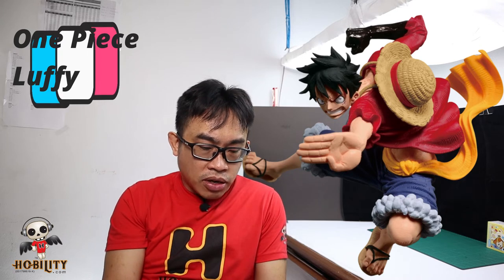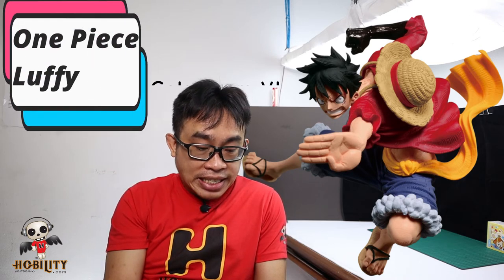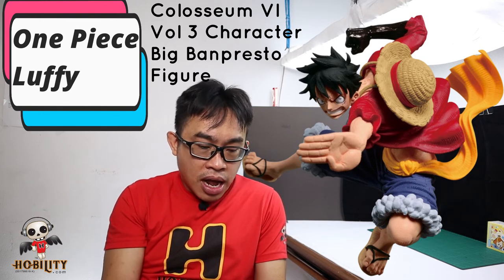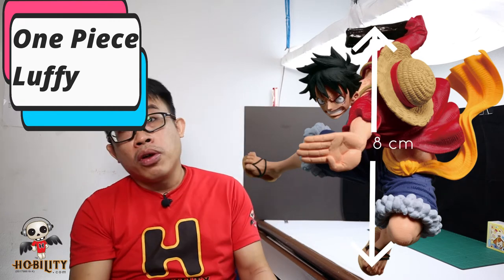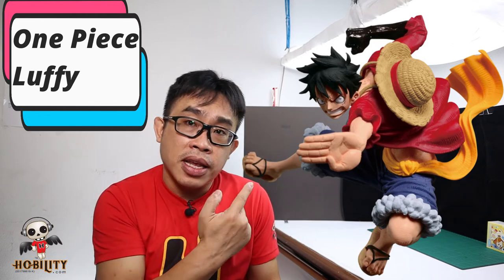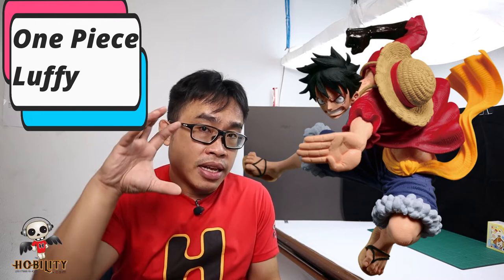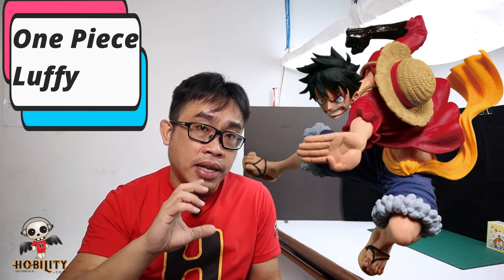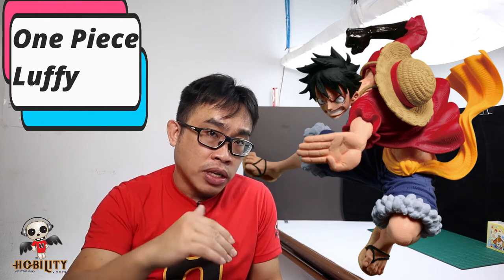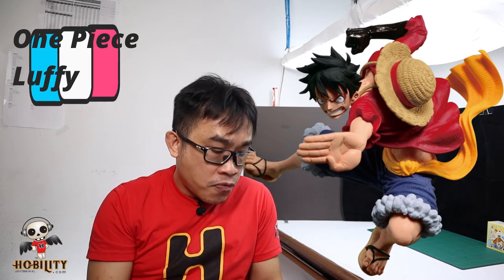Figure number 8 is an all-time favorite in the Bandai Spirits lineup — Monkey D. Luffy from One Piece. This is based on the Colosseum Six Volume 3 Character Big Palm Breast figure. The height is only 8 cm, about 4 inches. Don't be misled — although it's only 4 inches tall, his body position is in attacking mode. I believe this figure will come with a certain kind of base and stand to support that pose.